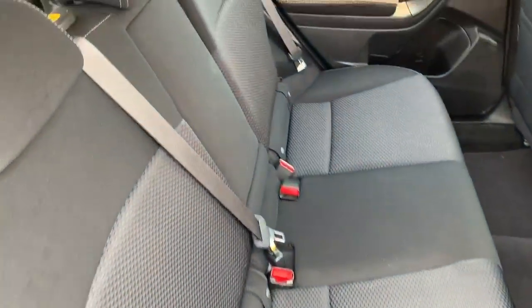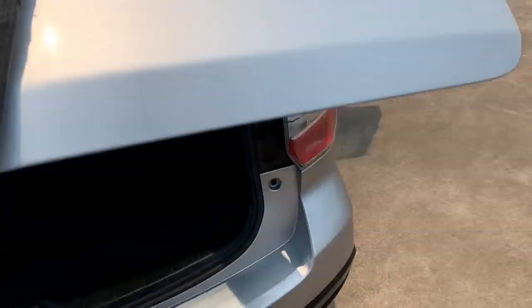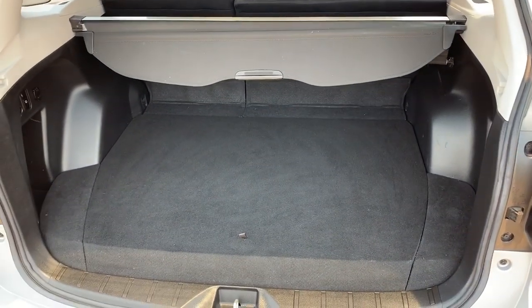The back seat here looks like it's never been sat in. Let's have a look at the boot — nice big boot. All inquiries welcome, please give us a call.